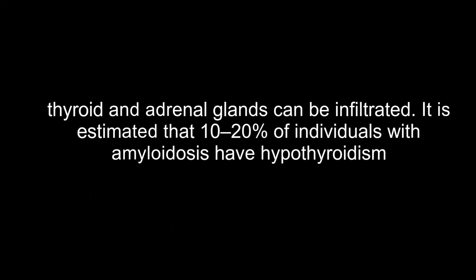Thyroid and adrenal glands can also be infiltrated. It is estimated that 10 to 20 percent of individuals with amyloidosis have hypothyroidism.